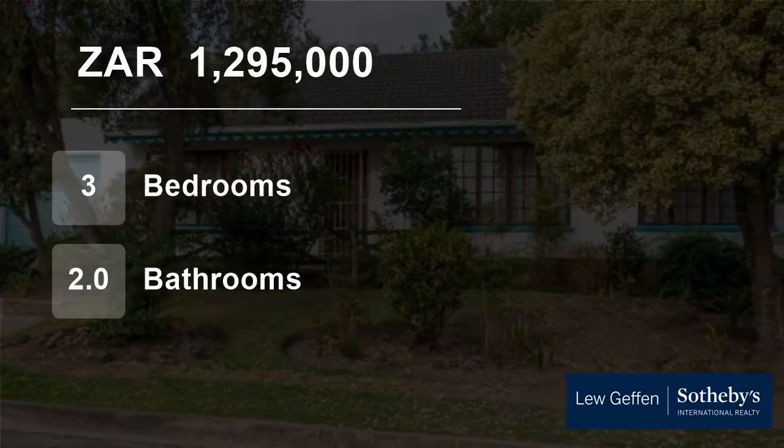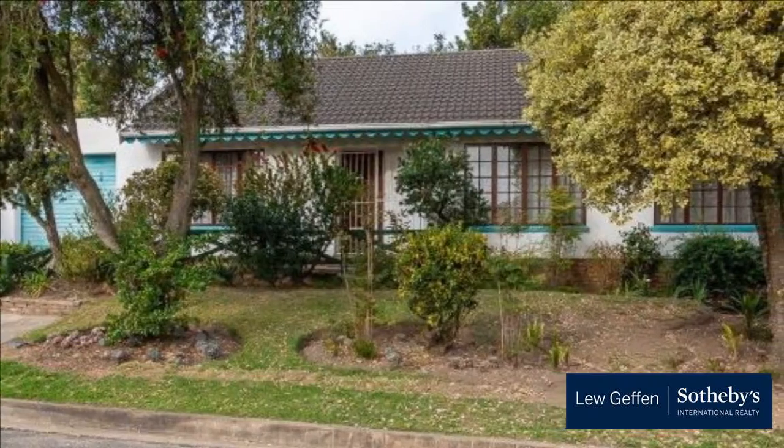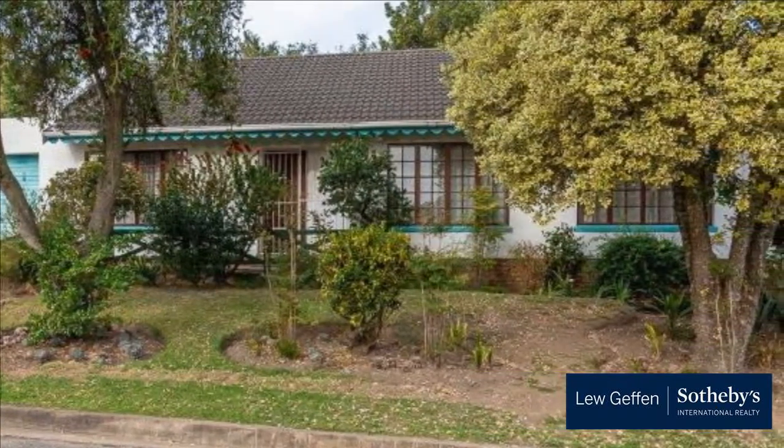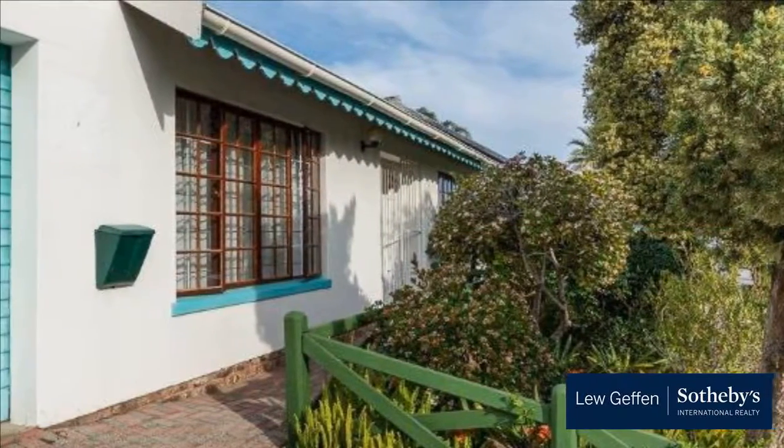Welcome to this three-bedroom house for sale in Danyard, George, Western Cape, South Africa for 1,295,000 Rand. We're proud to offer this comfortable cottage which is easy to manage both inside and out.